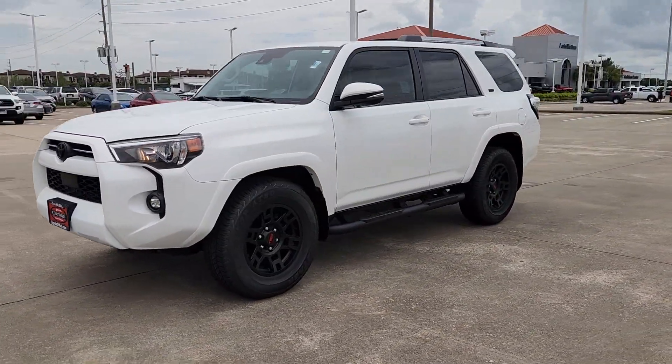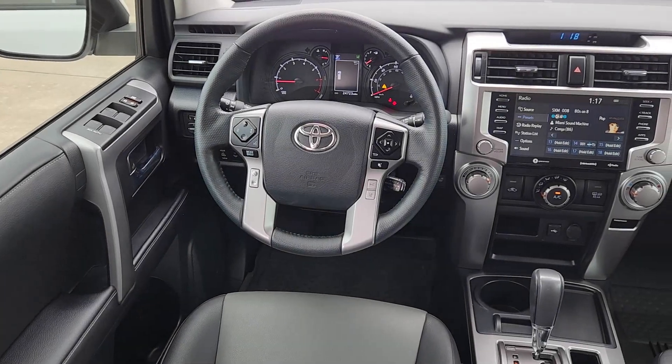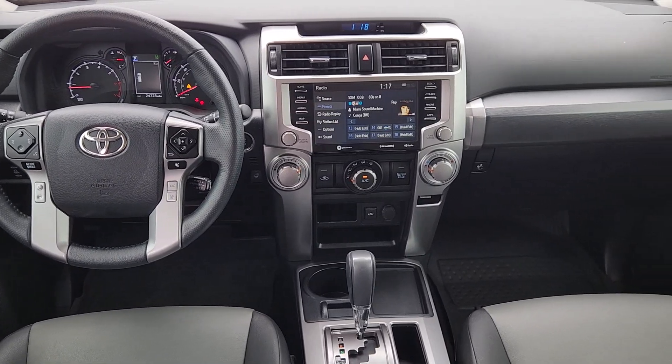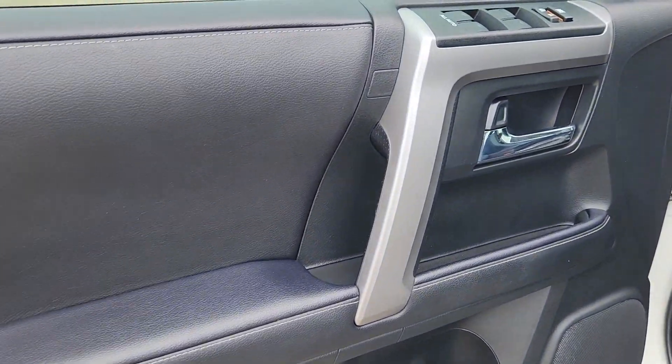These are just some of the great options this vehicle comes with: Apple CarPlay and/or Android Auto, navigation system, keyless entry, moonroof, power passenger seat, heated mirrors, backup camera, fog lamps, satellite radio, and electronic stability control.